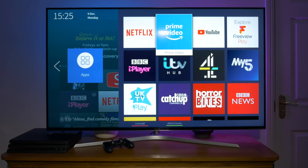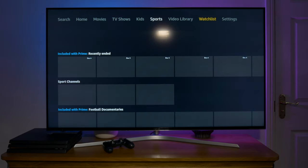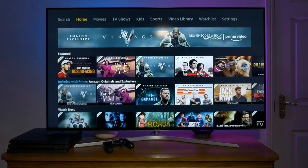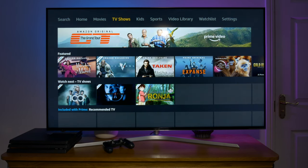The first app I'm looking at is the Amazon Prime Video app. This is a streaming service like Netflix so you need a monthly subscription to Amazon Prime to access it. The Amazon Video app comes pre-installed on your Hisense TV and you even get a shortcut button on your remote control which gives you direct access to Amazon Prime Video.